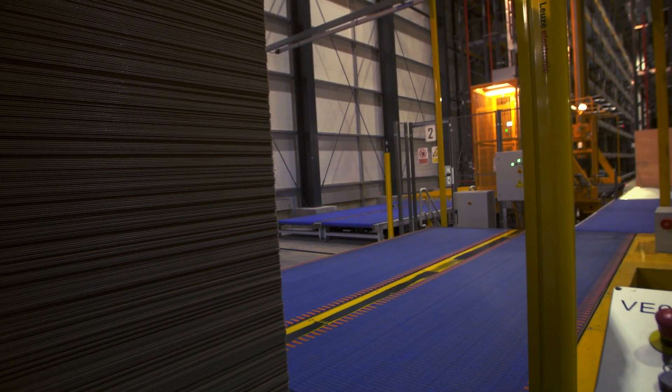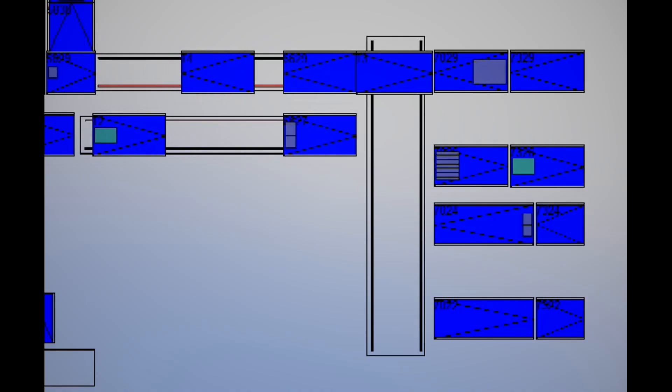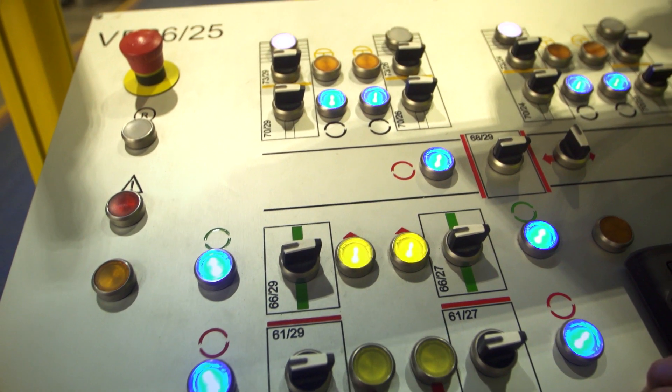The software also distinguishes the blocks by color, enabling the operator to easily identify them in the control PC while the blocks move within the factory floor in real-time. This software is highly reliable, allowing audits and inventory to be carried out at the same time.